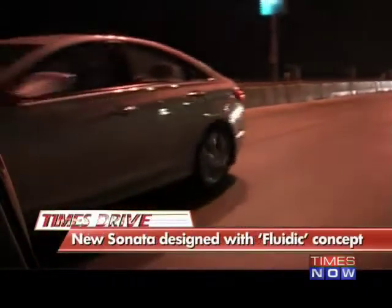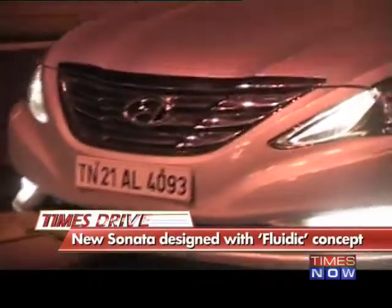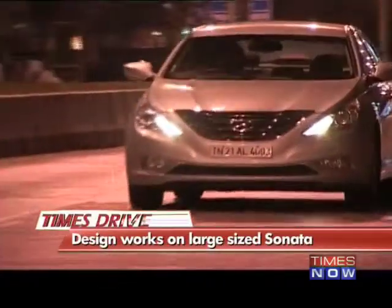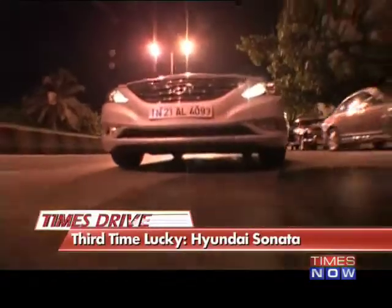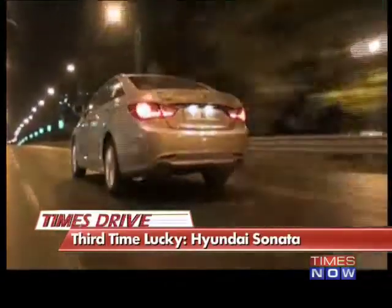Hyundai has ditched completely the boxy look of the old Sonata and painted the new one with broad strokes of the Korean carmaker's fluidic design, and it has worked. We thought the entire fluidic concept was a little too busy on a small sedan like the Verna, but with the Sonata, thanks to the larger size, it's working really well. You've got a huge chrome grille in the front, an LED cluster in the back and strong, almost macho lines down the side. This is fluidic design I can go with.